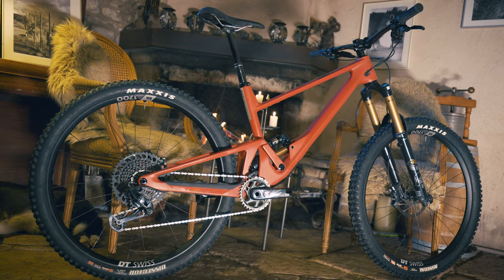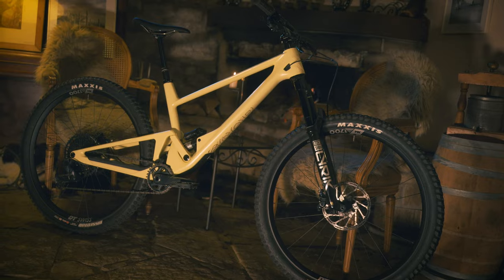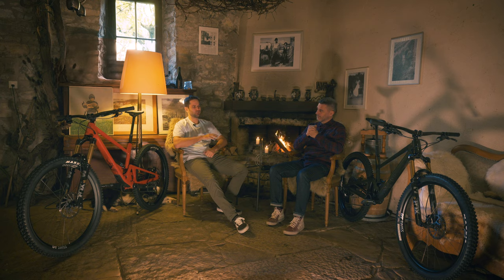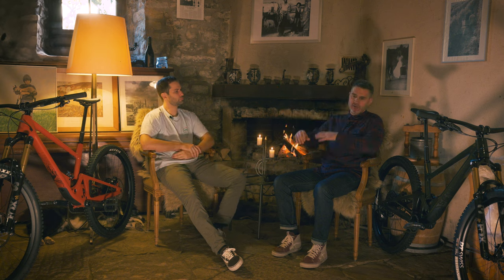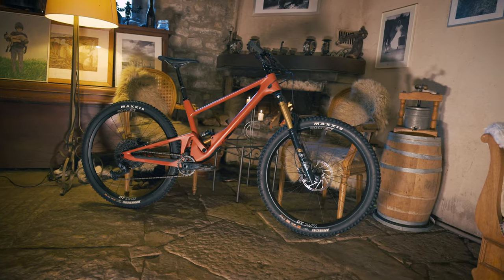Around two years ago we started with the 4060, which is one platform having two bikes: the short travel ST and the long travel LT. Now we added the 2030 and decided to expand the range in the direction of shorter travel. We'll scroll through from the extreme left to the extreme right — 4060 LT on one end and the 2030 on the other.